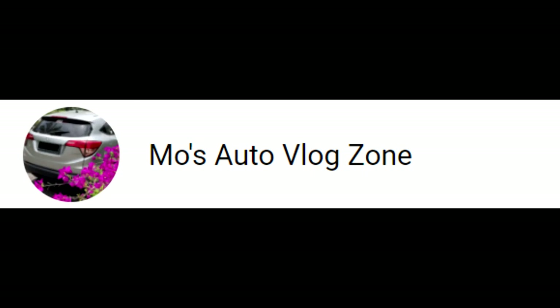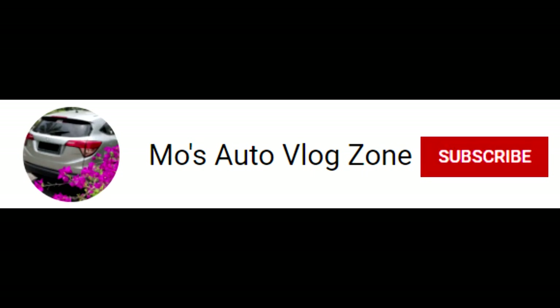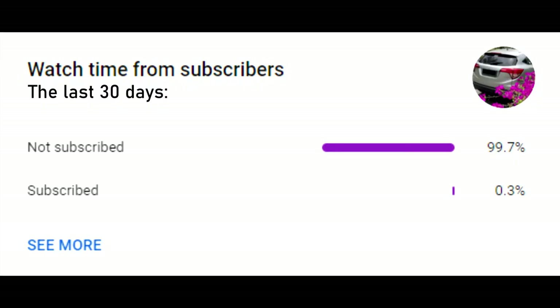Before this video starts, please do hit that subscribe button for my main channel, because this data shows that many people who watch my videos are not subscribed.